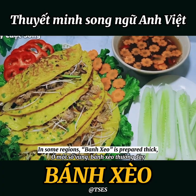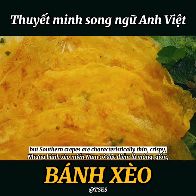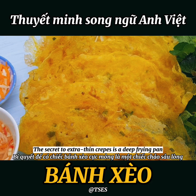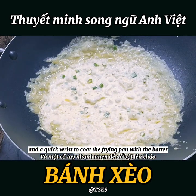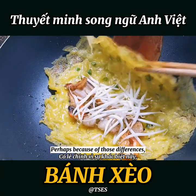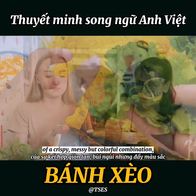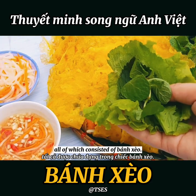In some regions, bánh xèo is prepared thick, but characteristically thin crepes are crispy and served fresh out of the frying pan. The secret to extra thin crepes is a deep frying pan and a quick twist to coat the pan with the batter before it starts to set. Perhaps because of those differences, Vietnamese people and foreign visitors may find it hard to resist the attraction of a crispy, messy, but colorful combination — all of which is considered a bánh xèo.